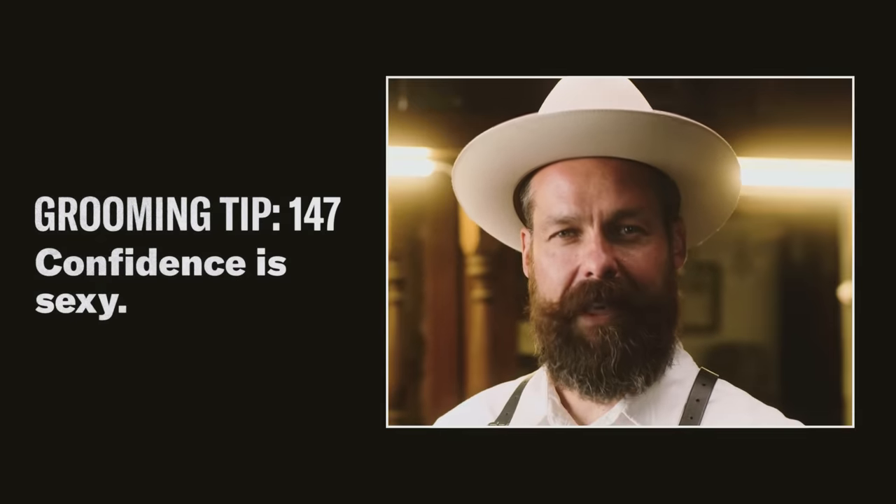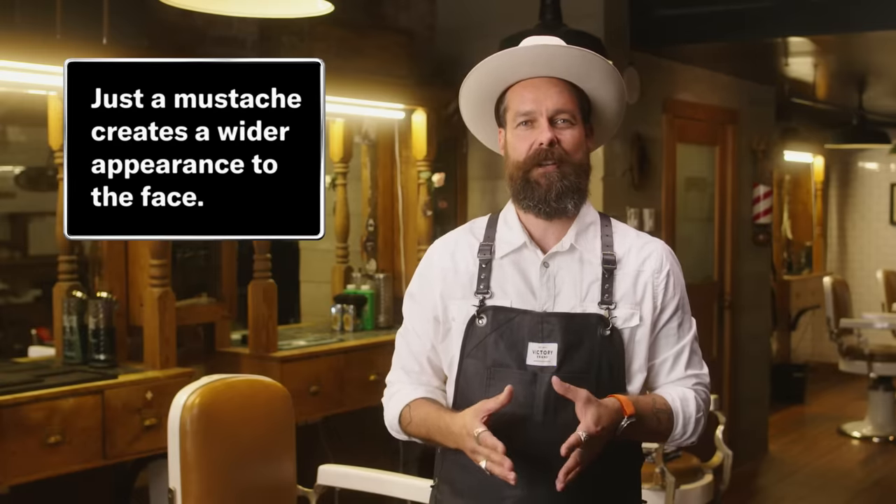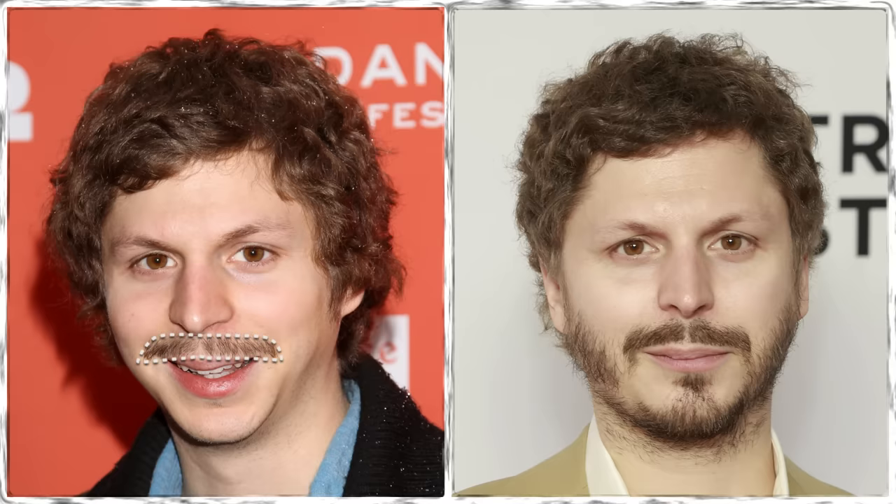Grooming tip number 147: It's good to follow guidelines, but ultimately the choice is yours, because confidence is sexy. Looking at Michael Cera's facial hair choices — on the left he's rocking just a mustache, which is very cool right now, but it's not something I usually recommend for guys with round face shapes because a mustache actually creates a slightly wider appearance to the face. Especially contrasted against the photo where he's got a full beard on the bottom and a more angular outline, which creates a leaner look to his face shape, thus bringing it into balance.